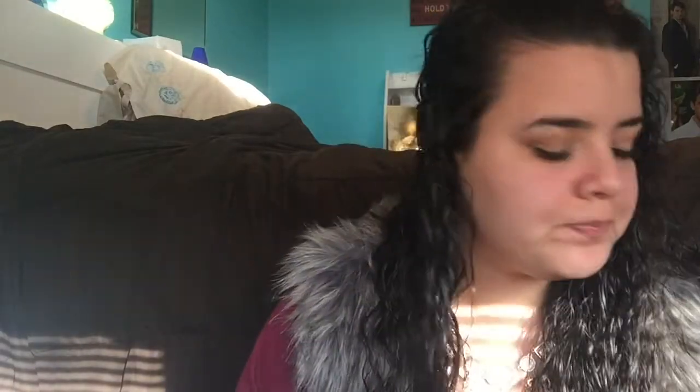Hey everyone, so right now I'm going to be doing a what's in my purse video. I've been wanting to film one for a while but just haven't gotten around to it. I'm going to the movies later to see The Duff with my sisters, my mom, and friends, so I have some time before we leave. I figured now would be a good time to clean out my purse and show you what I carry around all the time.